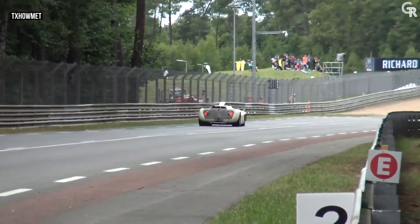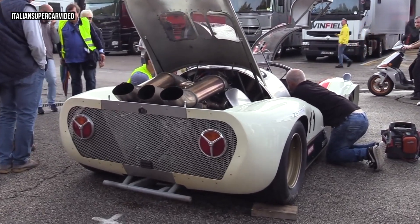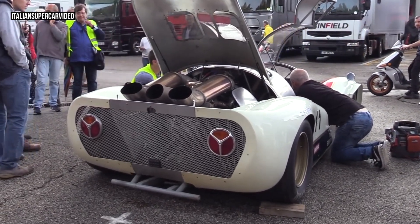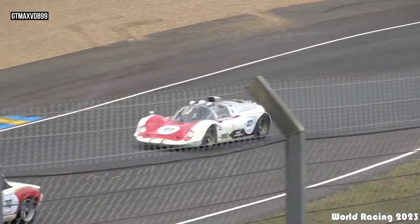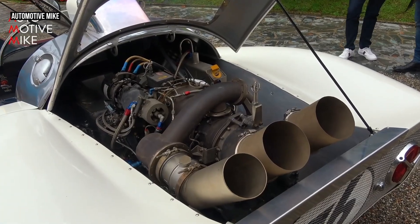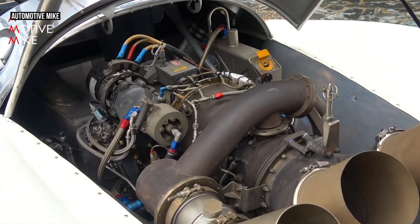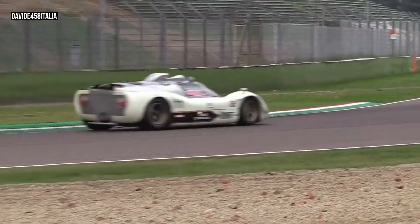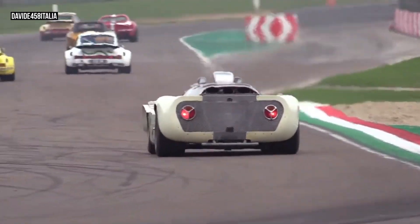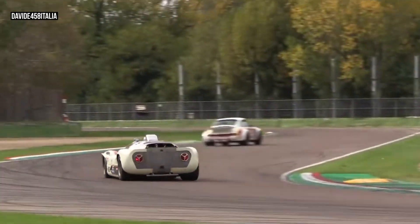The exhaust system included two large pipes, with a third pipe acting as a wastegate, helping regulate the turbine's speed and allowing it to respond quickly to throttle input. This wastegate system was essential, as turbine engines could have a lag between pressing the accelerator and generating power. By managing this, the Helmut TX could maintain power on demand — a major improvement over the Rover BRM turbine car.